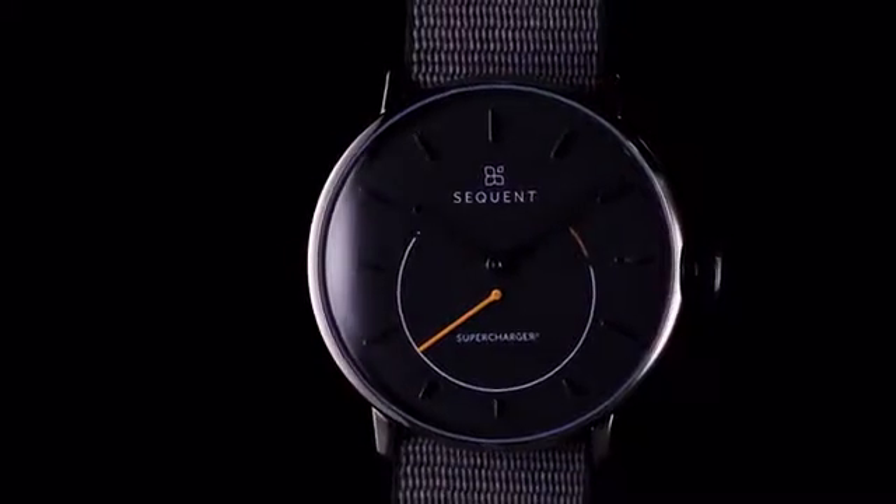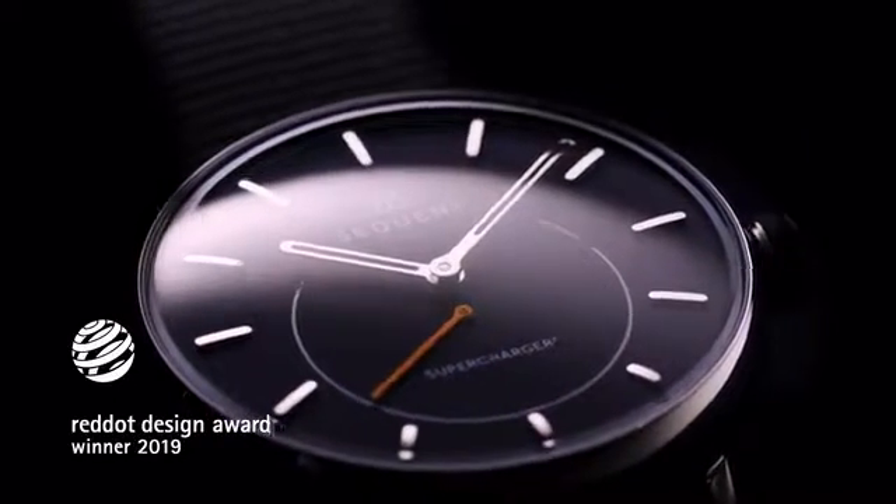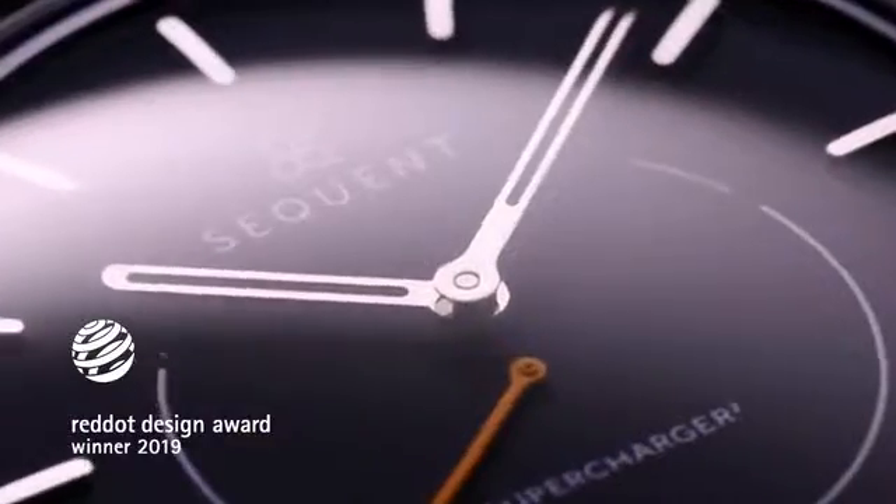This is the most innovative smartwatch engineers have ever created. Introducing Supercharger 2 — a fundamental redesign and re-engineering of our Swiss automatic self-charging smartwatch with groundbreaking health functions, ultimately changing the way you live.